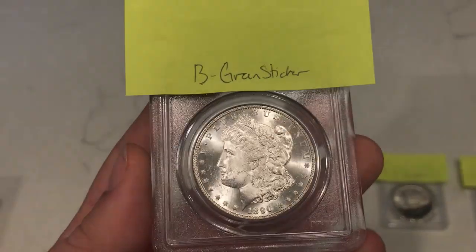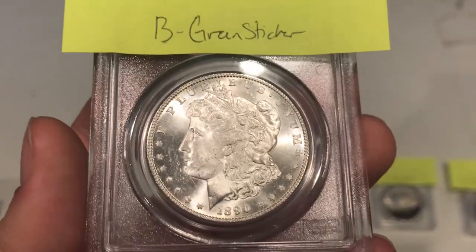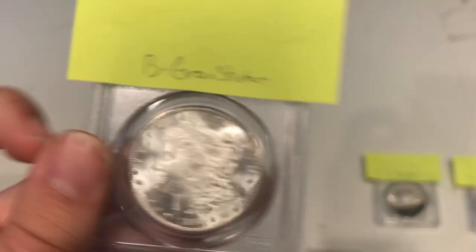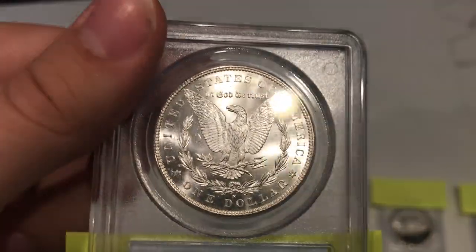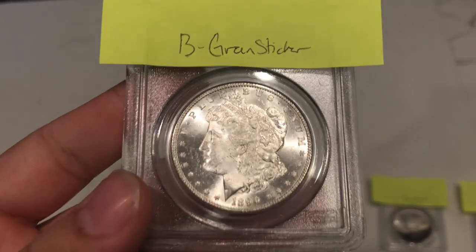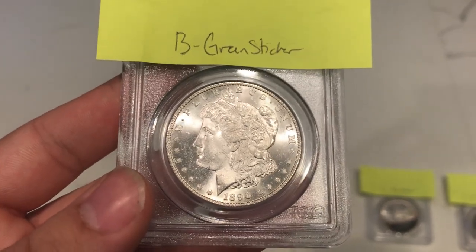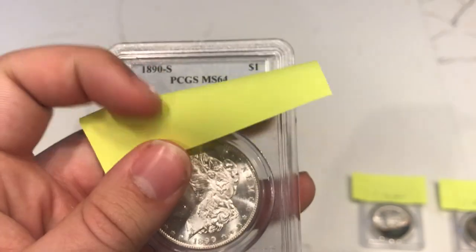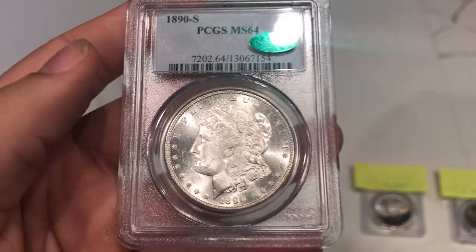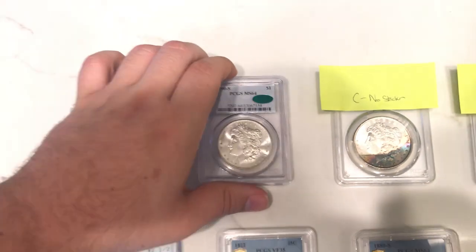Up next is a really nice flashy S-Mint coin — the 1890-S Morgan Dollar rated MS64 by PCGS. I thought the cheek was nice and intact, with a little bit of stuff out in the fields. Still a nice, beautiful coin — the luster is just beaming on this coin, cartwheels and everything. I thought this one would green sticker because of those qualities, and I think it's a really nice coin for the grade. And we got a CAC sticker on this coin.